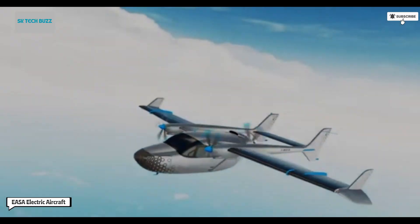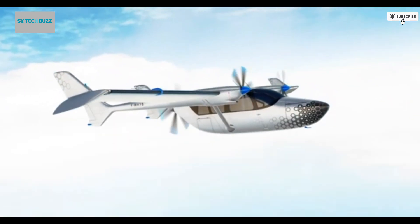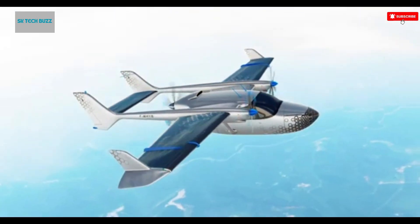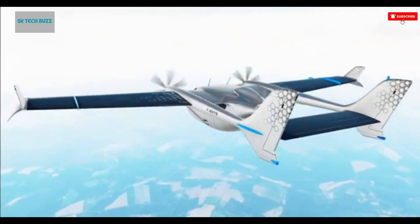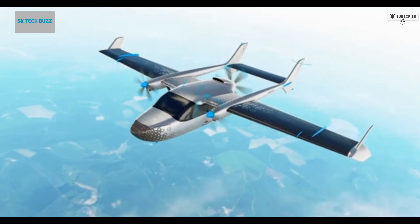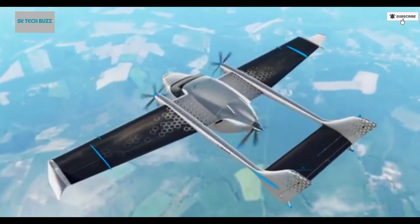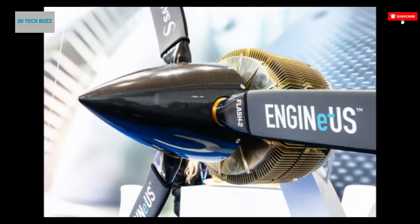The EASA (European Aviation Safety Agency) has recently certified the Saffron Electrical and Power Engine, a 100% electric motor, marking a major breakthrough for electric aviation. This certification is notable as the first under EASA's special condition SC-19, which specifically addresses electric and hybrid propulsion systems — a category crucial for the future of sustainable flight. This milestone caps off an eight-year development journey and introduces an engine designed for smaller aircraft carrying two to four passengers, as well as hybrid electric propulsion systems capable of powering aircraft with up to 19 passengers.